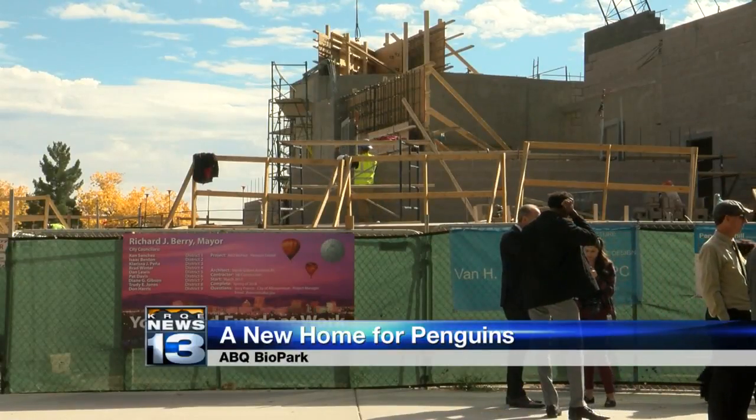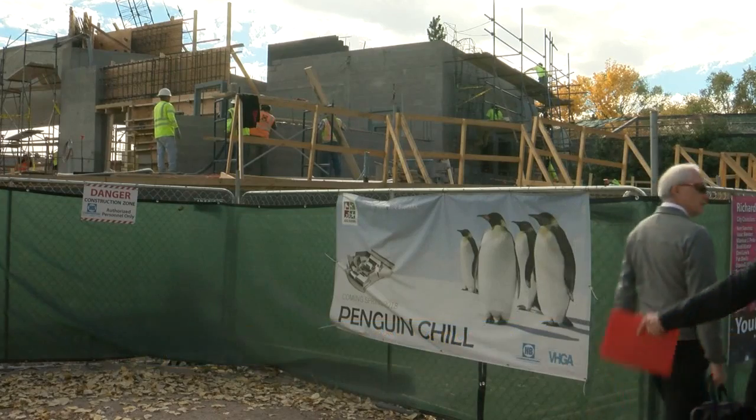A topping out ceremony was held today for the highly anticipated Penguin Chill Exhibit at the Albuquerque Biopark. It means the construction of the building where the penguins will live is officially underway.